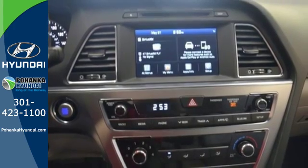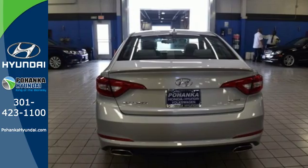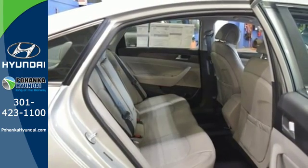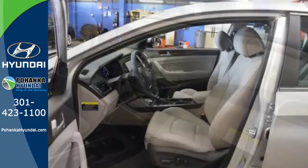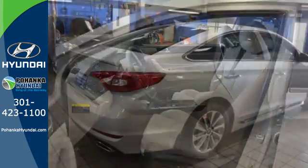With drive mode select with eco, normal and sport modes at the ready, a simple touch of a button matches your Sonata's performance with your driving style. The comfortable and roomy interior is wrapped in a flowing and hypnotic exterior, adding alluring beauty to its long list of accolades. When fascination becomes desire, you become a Hyundai Sonata driver.